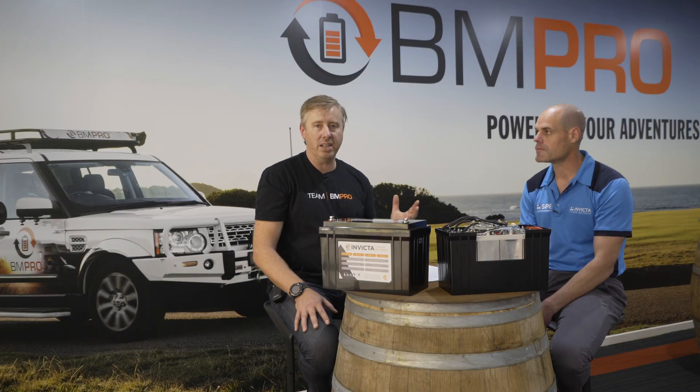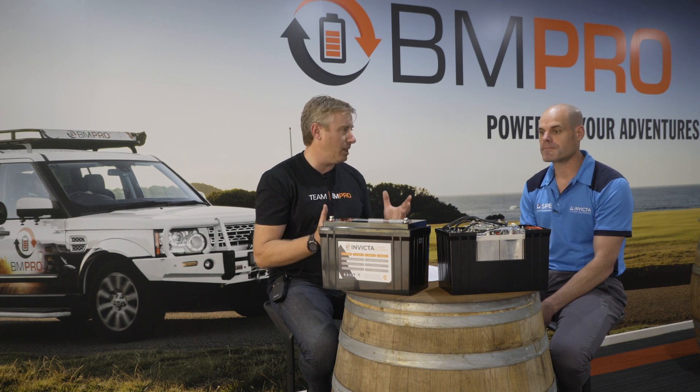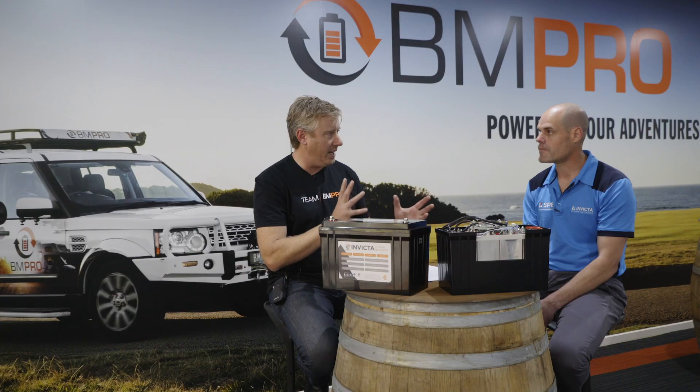We're going to run a six-part series on various different aspects of lithium batteries, because there's a lot of things out there that people really don't know. So Ryan, lithium batteries — there are different types depending upon the application.